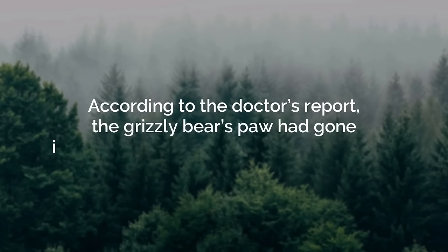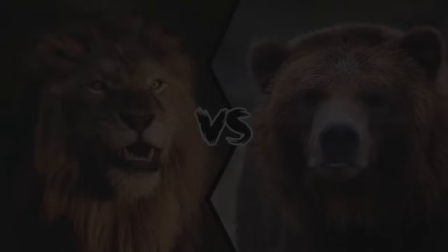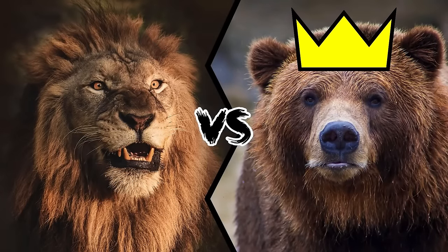Grizzly bears could fight till death, and that makes them a truly dangerous predator in the world.